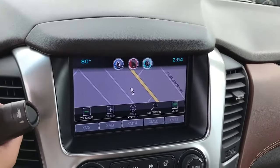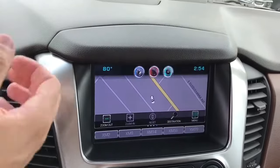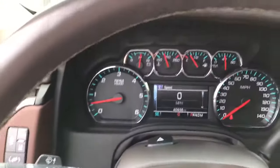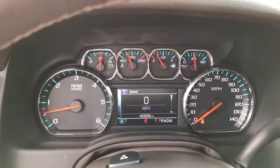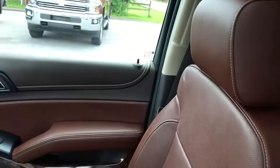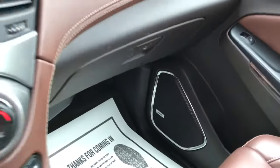Navigation. Backup cam. So a lot of the really nice technology features. Just shy of 41,000 miles. Bose speakers for a really nice sound system.